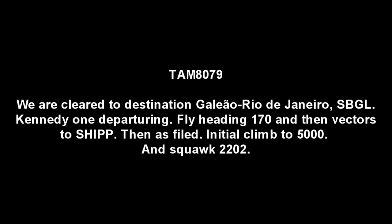10-8-0-7-9, right, cleared to destination — Sierra Leone, Rio de Janeiro — Kennedy 1 departure, flying heading 170, vectors to ship, then as filed, initial climb to 5,000, squawk 2-2-0-2. 7-8-0-7-9 heavy, call ground 121.9 for taxi, have a nice evening. 1219er, thank you.